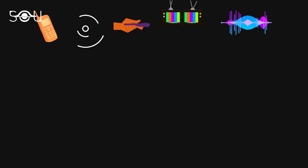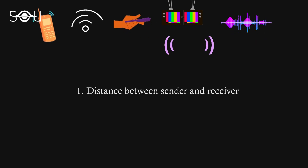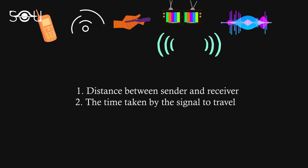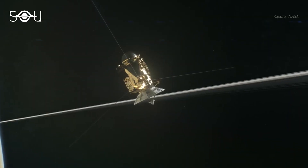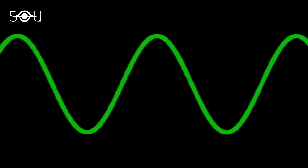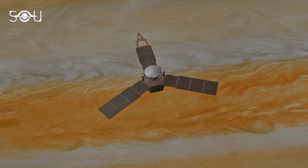The answer to this intriguing question relies on several factors. When it comes to sending or receiving signals, three elements play a significant role: the distance between the sender and the receiver, the time taken by the signal to travel across that distance, and finally its attenuation or depletion. The farther a spacecraft, the harder it is to contact it. And since signals travel at the speed of light, which is finite, reaching a faraway spacecraft requires more time and energy than one that is near.